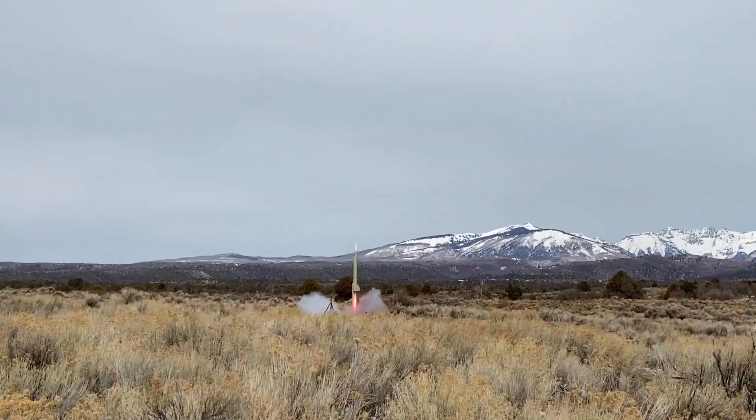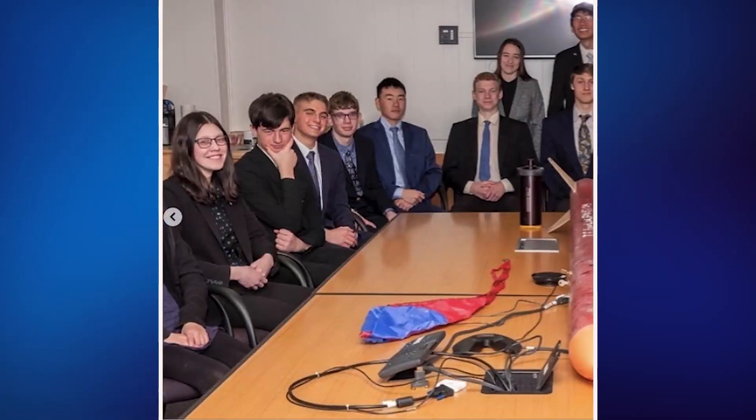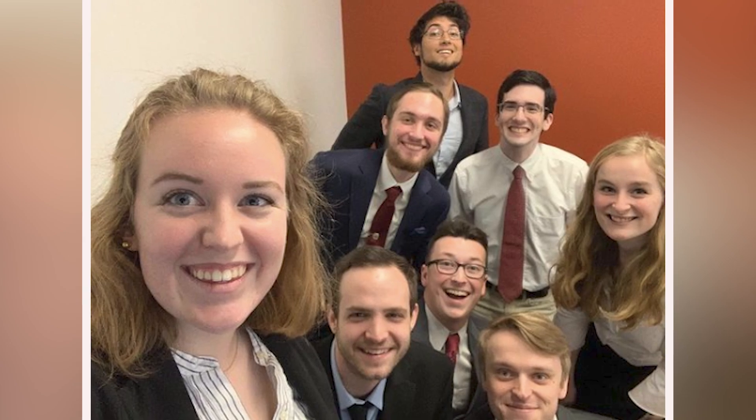How high do rockets go? For our competition, they'll reach altitudes between 3,500 and 6,000 feet. Instead of trying to fly the highest, teams try to fly the closest to their target altitude, which they submit during the preliminary design review, a full six months before their competition launch.